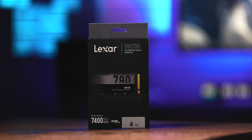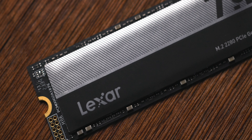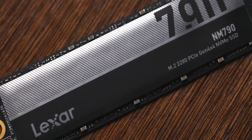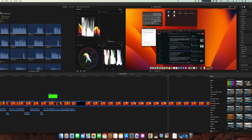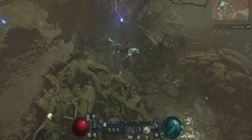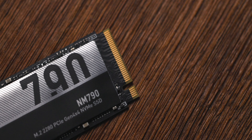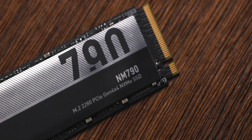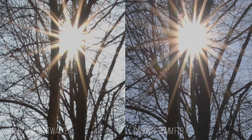This video is brought to you by Lexar and their new NM790 NVMe SSDs. These SSDs are PCIe Gen 4 and can deliver read speeds up to 7,400 MB/s and write speeds up to 6,500 MB/s. No matter whether you're a content creator or a gamer with significant storage needs, the Lexar NM790 series has you covered, all the way up to 4TB of capacity. You can find the links to the Lexar NVMe SSDs in the description. Thank you Lexar for sponsoring today's video.